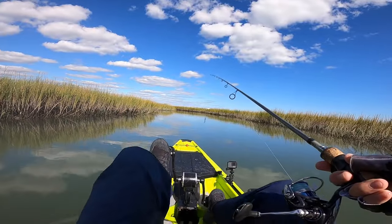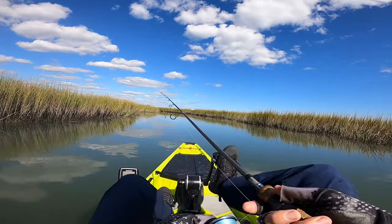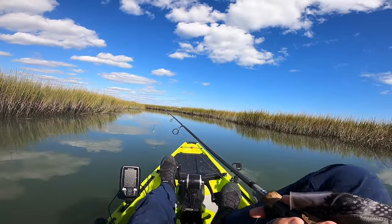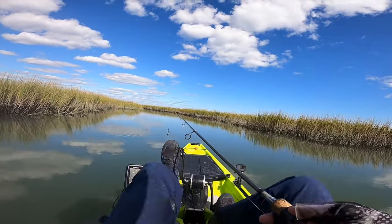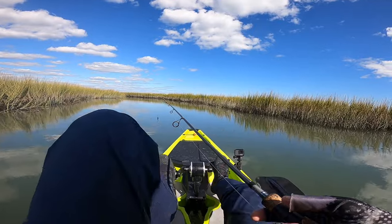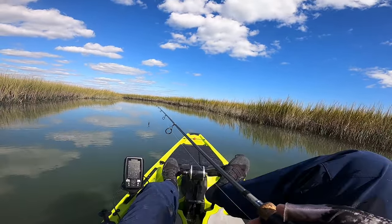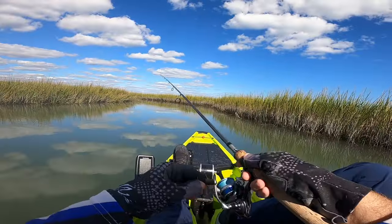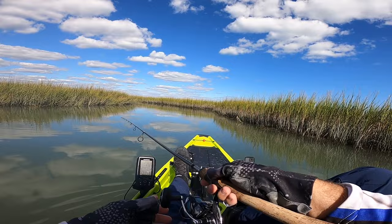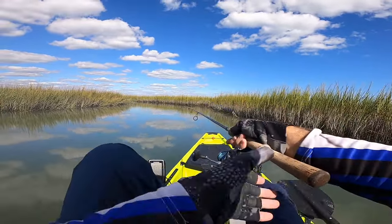I think that's like five or six. We're going to cast up here maybe another two or three more times and then I think we're going to back out of this creek and leave these fish alone. We've beaten them up enough. There's a little bit of current coming off this little creek mouth right here.